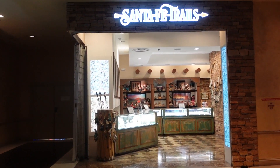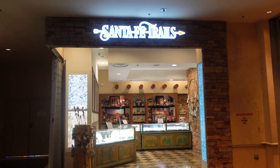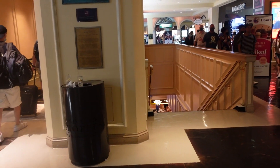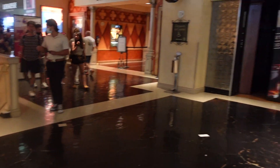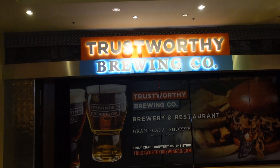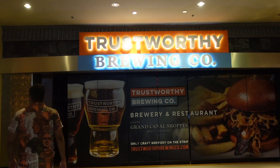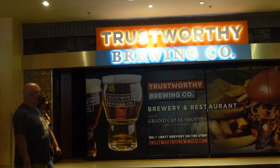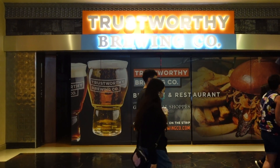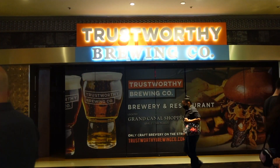You can buy some souvenirs at the Santa Fe Trail, or go downstairs to the casino. You can look at this big sign — apparently a bar or brewing company is about to move in. And we are going to take a look at all the shopping possibilities here. I love to shop.